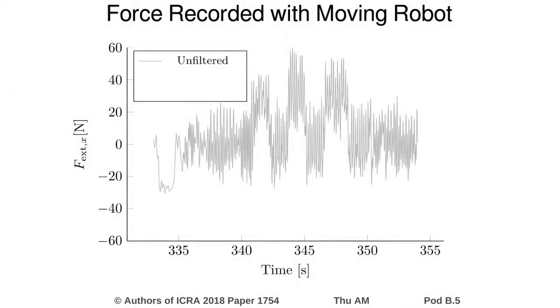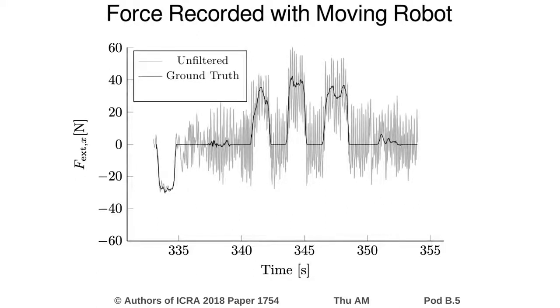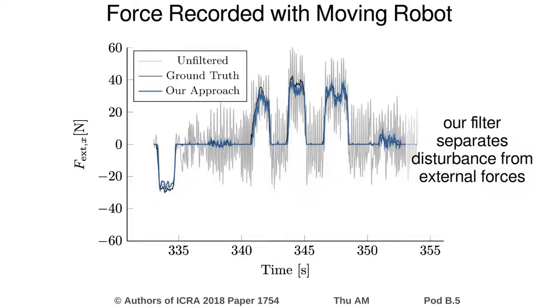This graph shows a force sequence recorded with the moving robot. It differs greatly from the true external force signal. We employ a neural network filter to recover the external force from the raw signal. It robustly distinguishes between external and disturbance forces and clearly outperforms standard filter techniques.